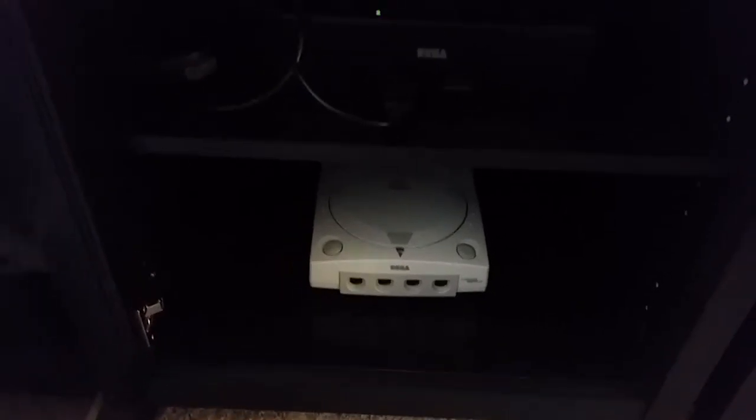And below the Master System, I have the Sega Saturn, of course, and then the Sega Dreamcast.